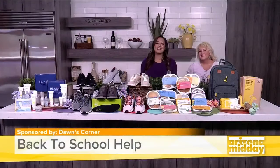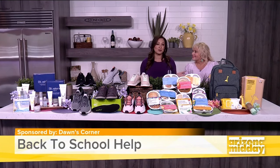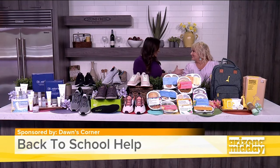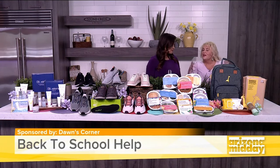We've got back-to-school help — it can get crazy with all the kids' schooling and activities, but there are always ways to help out. Lifestyle expert Dawn McCarthy from Dawn's Corner is joining us today. Dawn, thank you! I'm so excited to be working with you. I'm so excited to show you all my new finds to make life easier for parents now that kids are back in school.